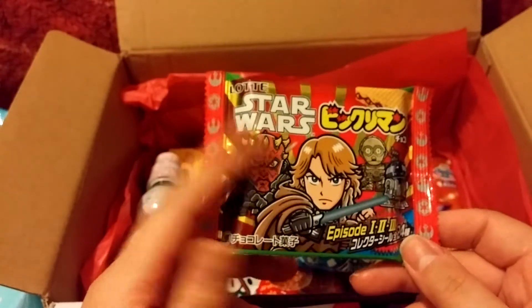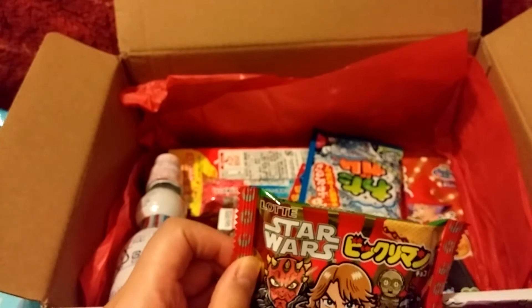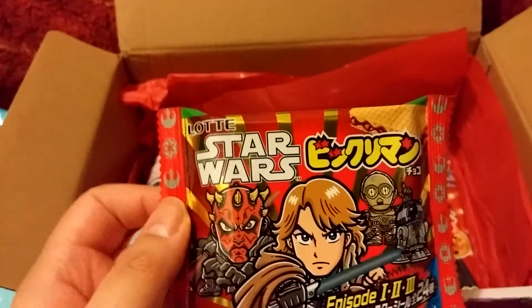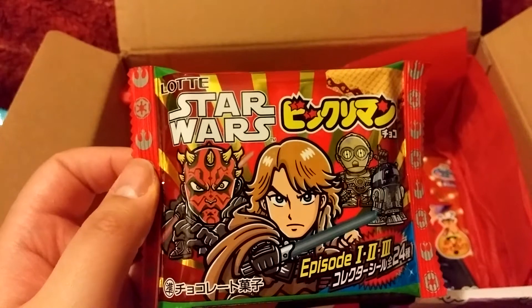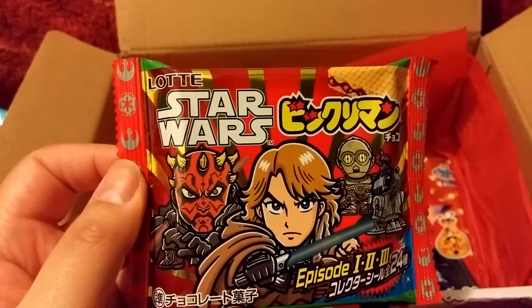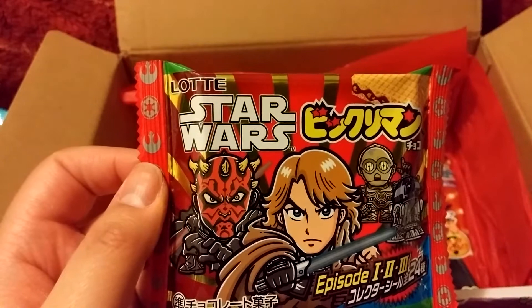Here is a Star Wars item — Star Wars will be coming out next Friday. I'm debating whether or not I should watch it, but I think I might, just not on opening night. So it's a Star Wars Bikuriman — it's a chocolate wafer and I believe it has a sticker inside.